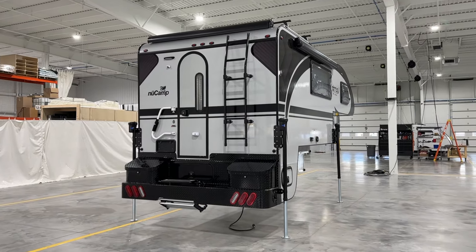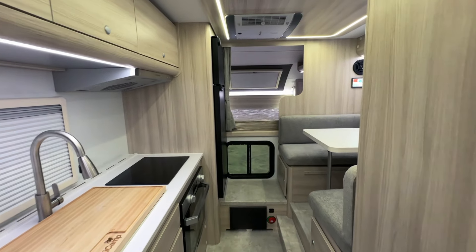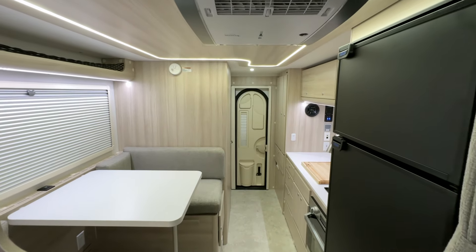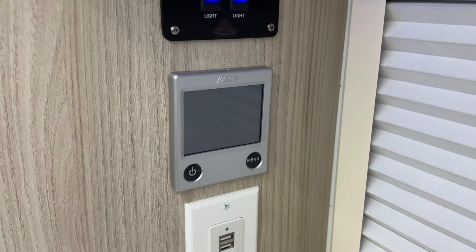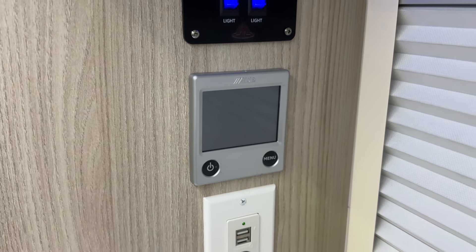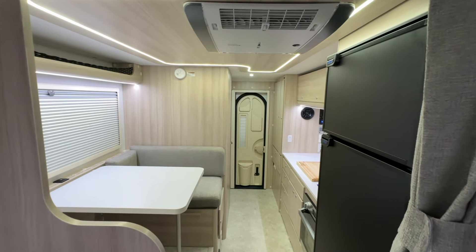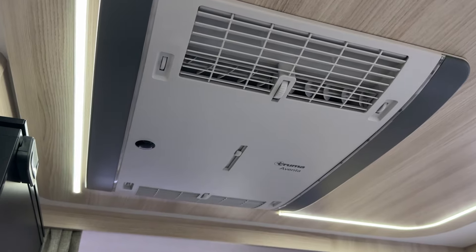Now let's step inside the Cirrus 920. The 920 is outfitted with high-quality components to elevate your camping experience, including the Alde 3030 Plus. You can camp comfortably all year long in this four-seasons truck camper. The Alde offers efficient and silent hydronic heating, delivering consistent warmth and precise temperature control. The Truma Aventa air conditioner provides quiet cooling and dehumidification while drawing low amperage, making it an excellent choice for off-grid camping.